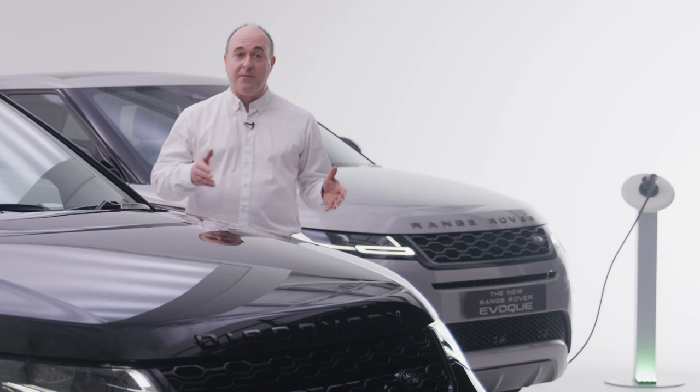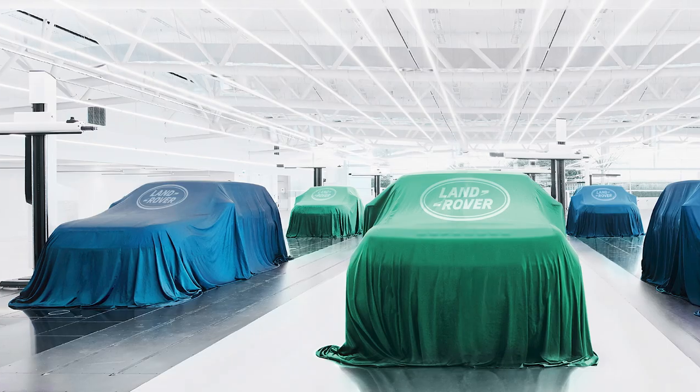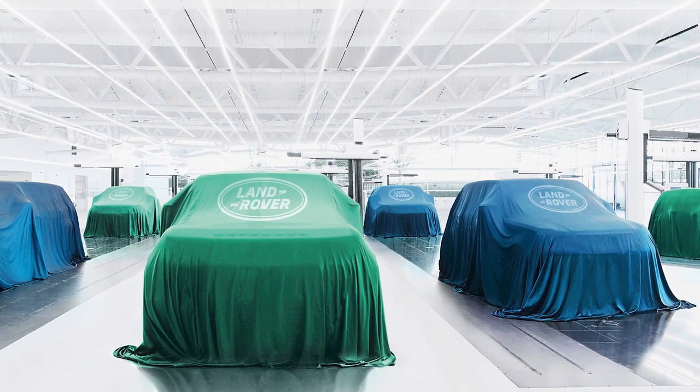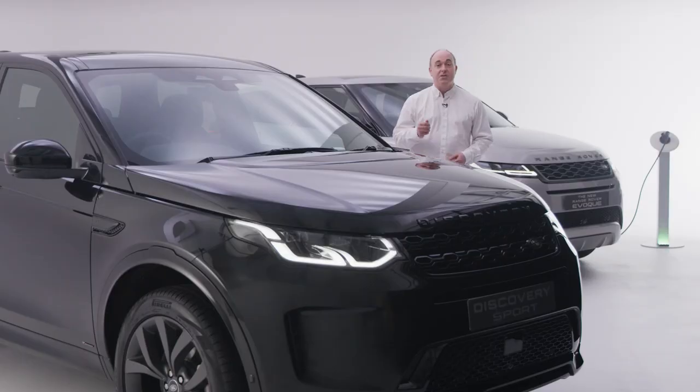Between now and then we'll see an acceleration towards electrified vehicles, and Land Rover has committed to introducing six all-electric vehicles over the next five years, bringing their signature blend of luxury and unrivalled capability to the fully electric market. But there's no need to wait — Land Rover already offers plug-in hybrid options on the majority of our models, and there are a number of advantages to adopting these technologies now.